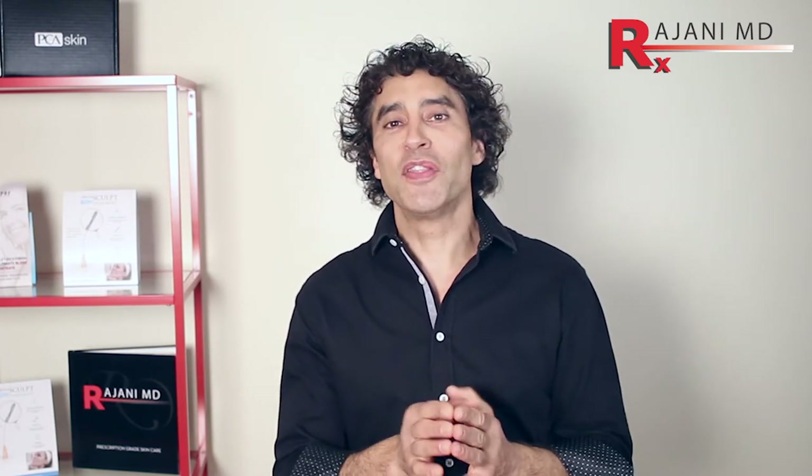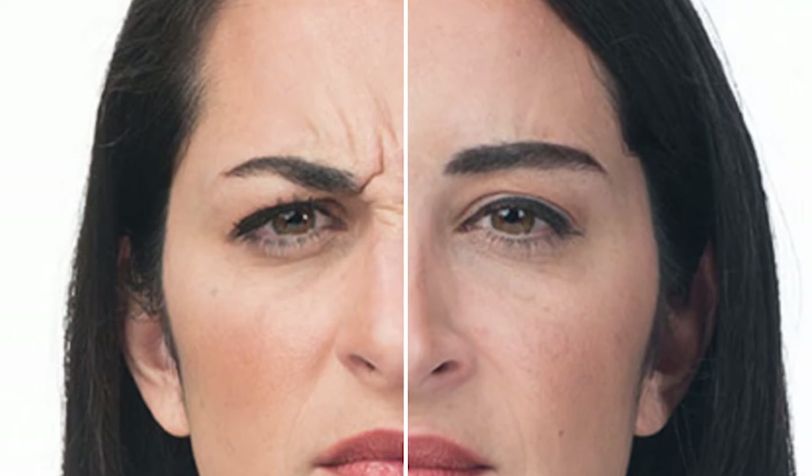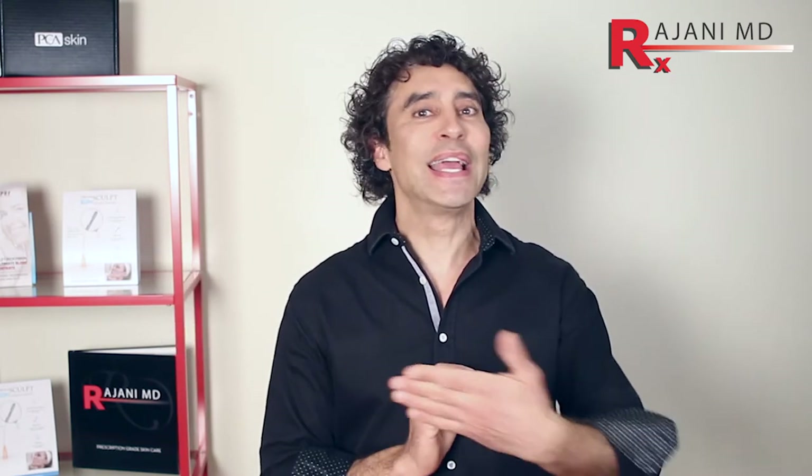So when people say they're numb from Botox, they really do feel everything — what they mean is they can't move. When you think about moving something like the frown or around the eyes when you smile, you don't consciously think about moving that muscle, but when you smile it naturally contracts. With Botox, that contraction can't happen.